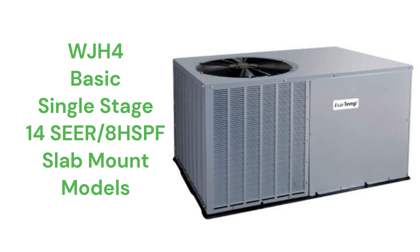The WJH-4 units have a standard PSC blower motor, while the WPH-4 has a variable speed motor for quieter operation.